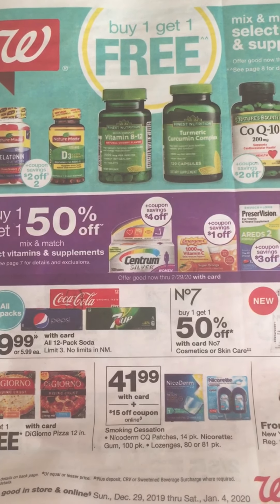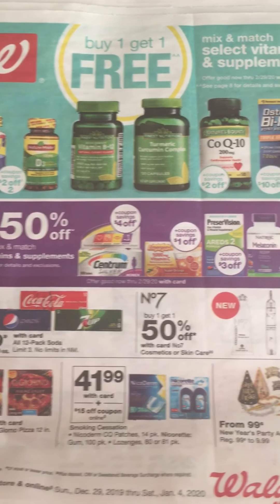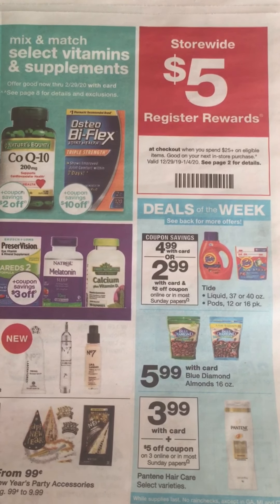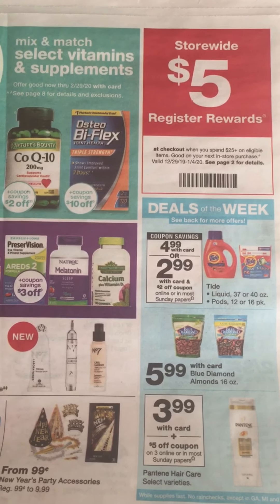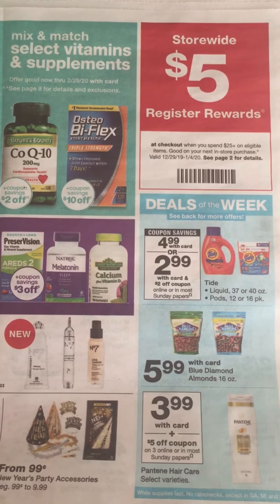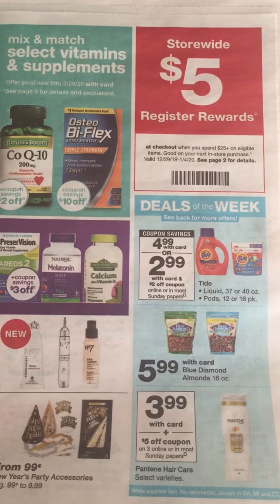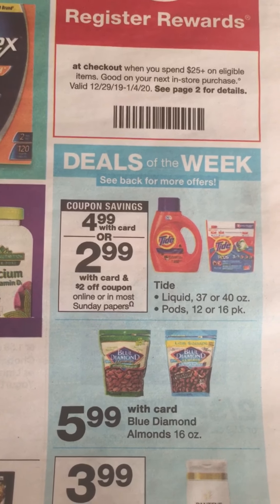Welcome to the Walgreens top deals video. We're going to look at the ad and see what deals we can get. First, I want to point out this $5 Register Reward when you spend $25 on qualifying purchases. Get your total to $25 before coupons and you will get a free $5 reward, plus any Register Rewards you're already getting.